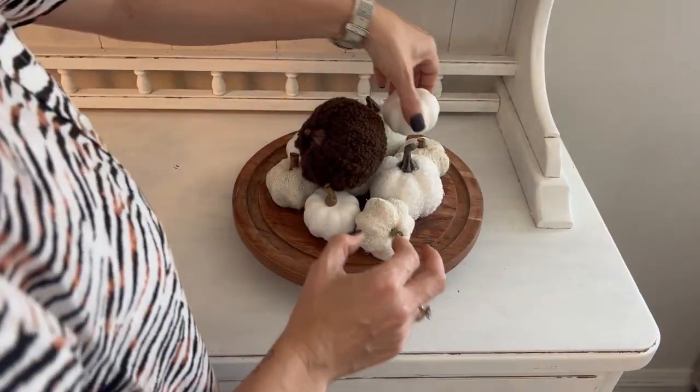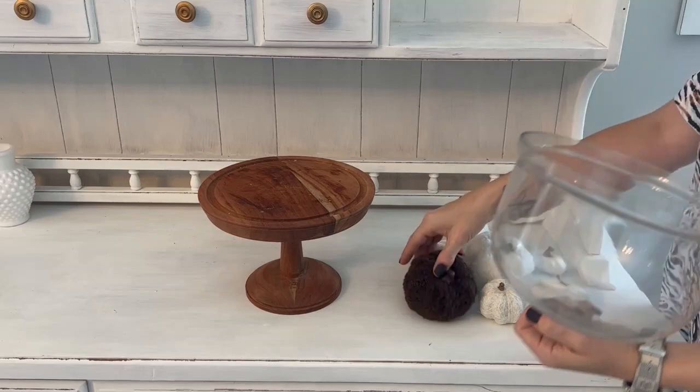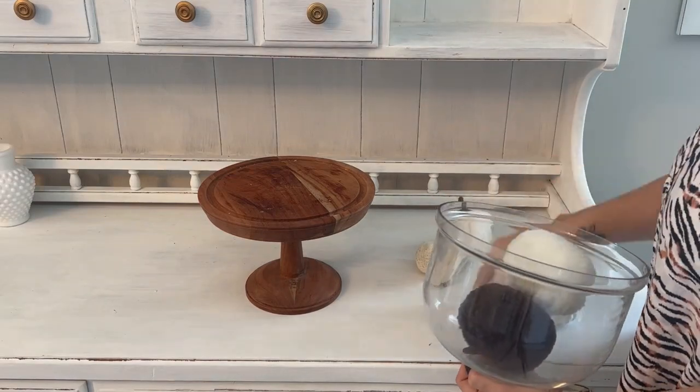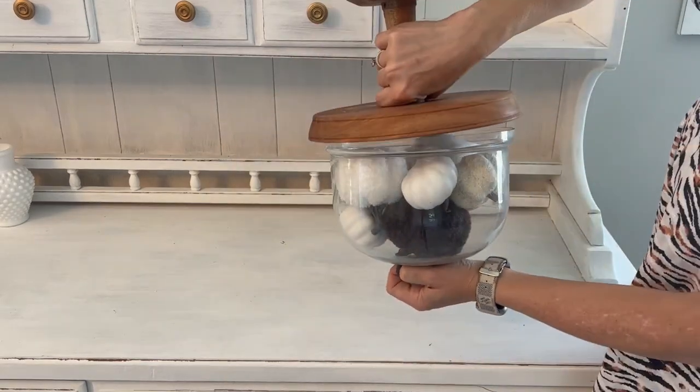Hi, and welcome back to my channel, or welcome if you are new. My name is Amanda, and I'm so excited for today's video. We are going to be in the dining room decorating my hutch, my buffet, and also doing a simple and cozy tablescape.